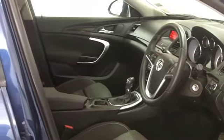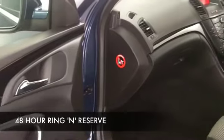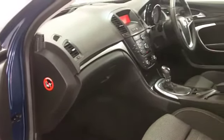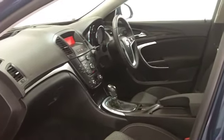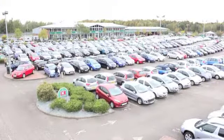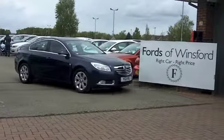With over 1,400 cars to choose from right now, you are going to be spoilt for choice. But come and have a test drive of this one and see if it's the right one for you. You can have that test drive with no obligation, and you can even ring and reserve for up to 48 hours with no deposit. Come and discover this great car for yourself at Fords of Winsford.